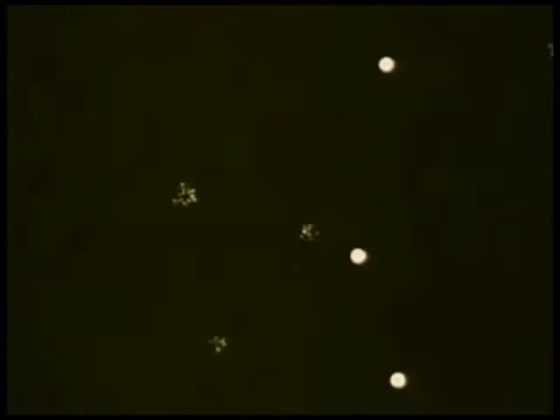those neutrons bombard other uranium atoms, causing them to split and split still others. The result? A chain reaction — over a million, billion, billion atoms exploding within two seconds.